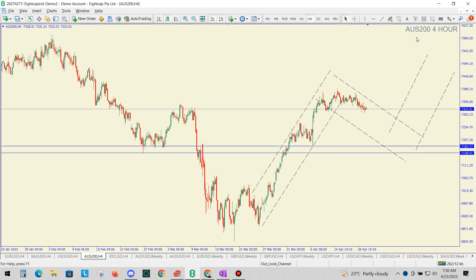We have the Z200, or the ASX200. We've had this impulsive move all the way up, where we are anticipating a longer corrective wave down — a longer duration — before we can anticipate another impulsive wave up. So again: impulsive, corrective, impulsive.